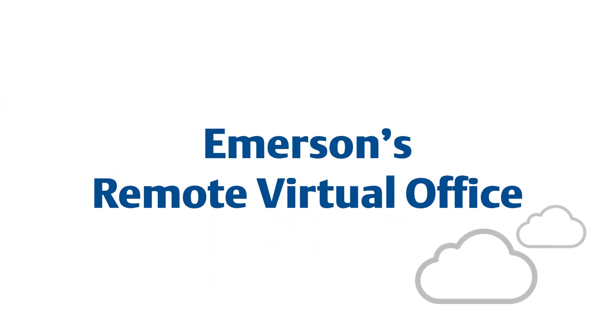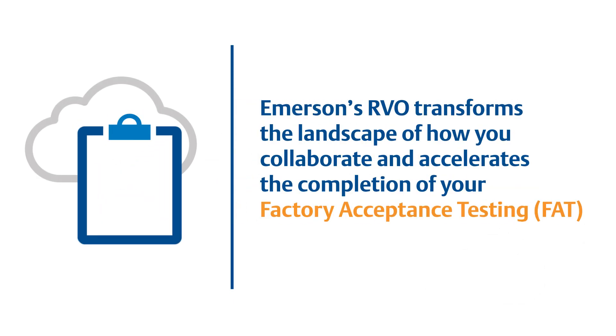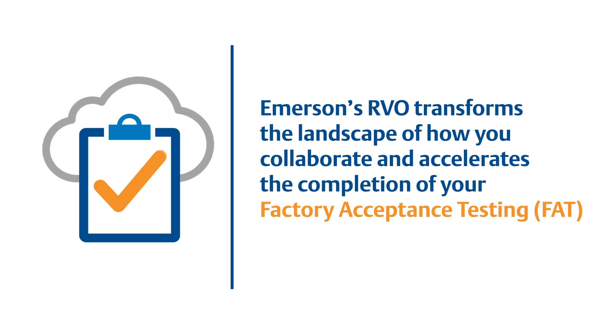Emerson's Remote Virtual Office, or RVO, transforms the landscape of how you collaborate and accelerates the completion of your factory acceptance testing.